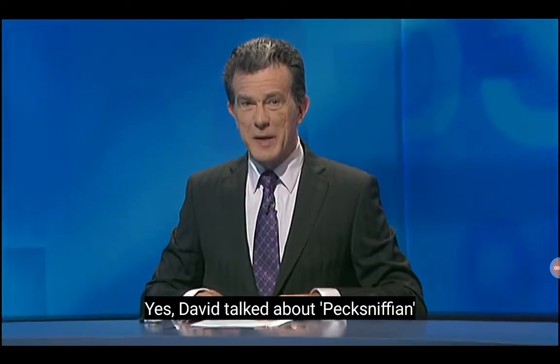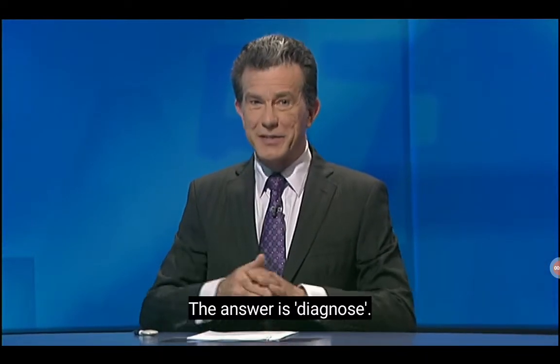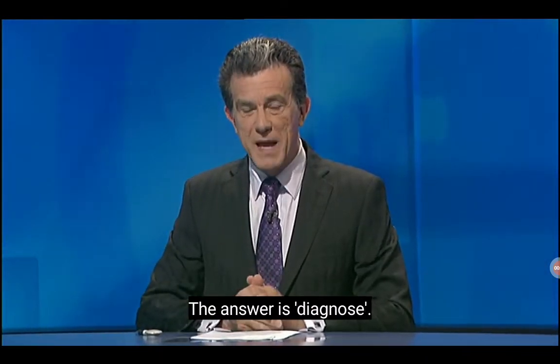Welcome back. David talked about Peck Sniffion and Christopher mentioned 'nosed' — the answer is 'diagnose'. Scores: Christopher 20, Katie 25.